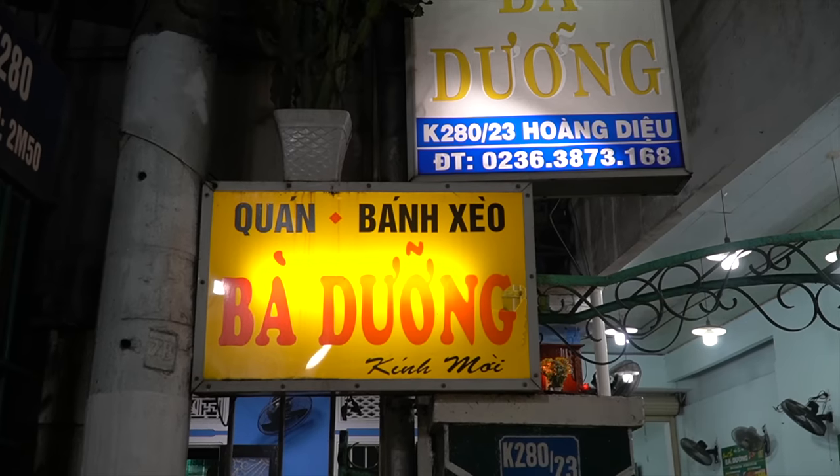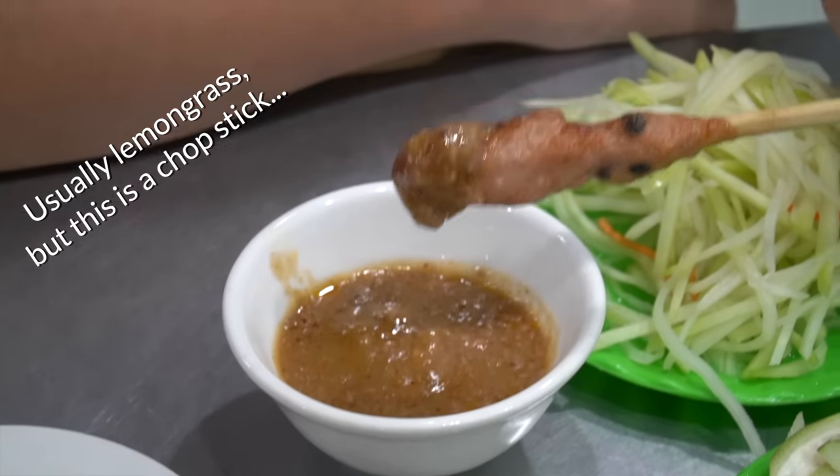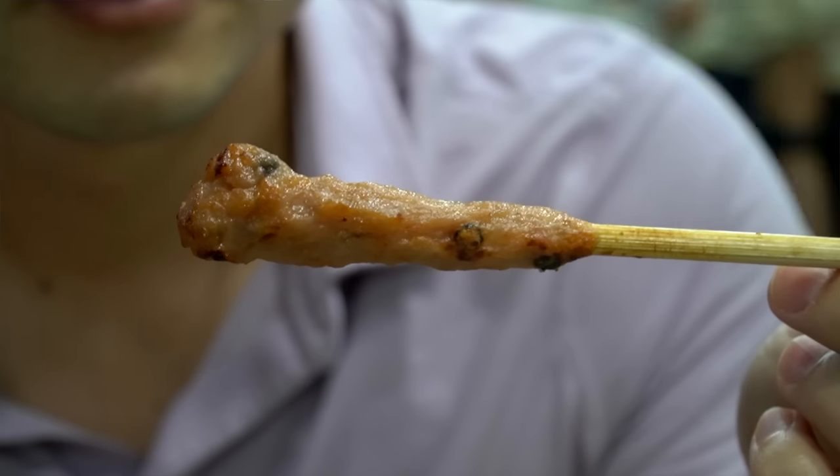This is Bazuang — a very well-known place for Bansayou. It seems Bazuang only sells two things: the Bansayou and the Nemlui sticks. They just brought a plate of Bansayou and asked how many Nemlui sticks we wanted. Nemlui is a seasoned pork that is wrapped around a piece of lemongrass and then fired over the grill.